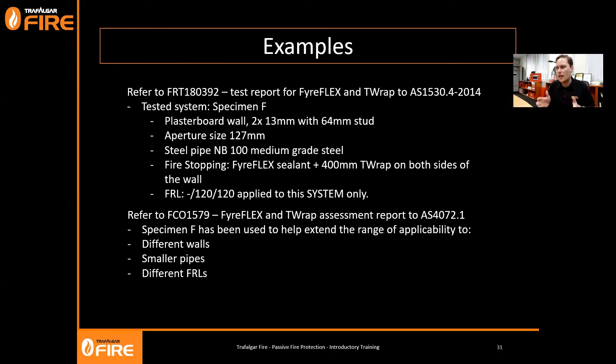Fire testing each and every identical application would bankrupt the industry overnight. Assessments are a necessary part of the industry to give compliance in a way that makes the paperwork and documentation much easier. To wrap up the example, the tested system as per the test report or the assessment report to AS 4072 - either of these two documents can be used as your evidence of compliance on site, and that is how you get a tested system.